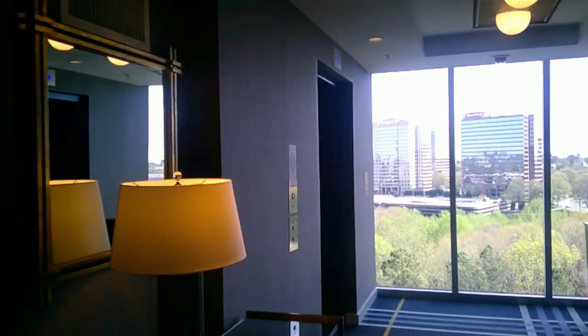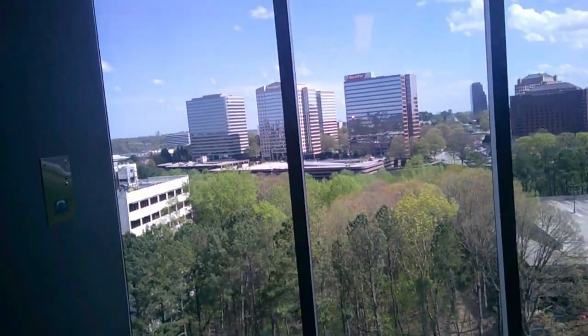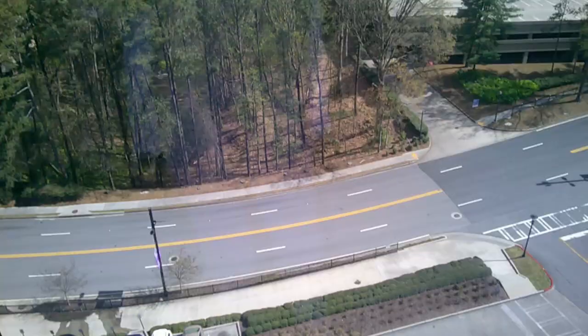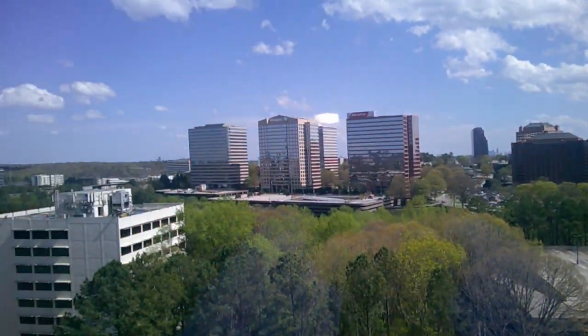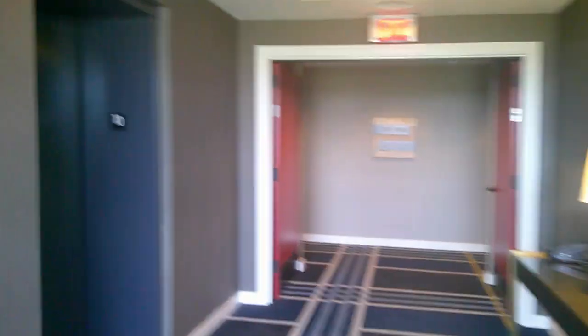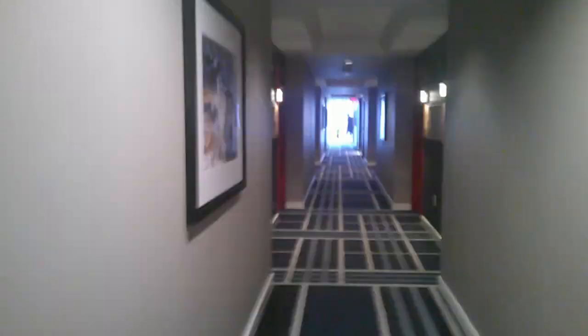We're here at the Omni Battery. Just got off the elevator and as you can see, we are up on the 10th floor. It goes up to 16 — 16 has the best views — but this is floor 10. Still nice views. We are in room 1017. The halls are pretty dimly lit but very nice, with really nice decor. Here we are, room 1017.